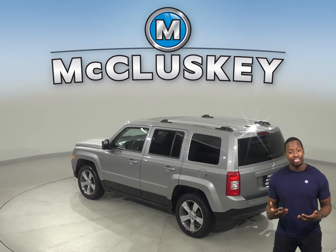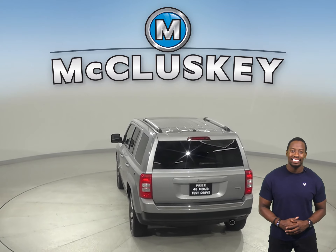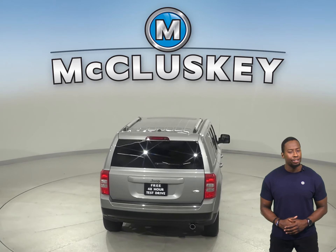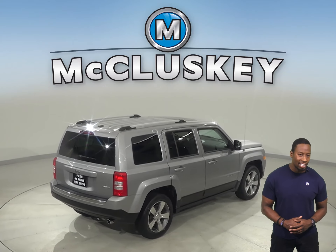This 2017 Jeep Patriot has 24,000 miles on the odometer. There's Remote Vehicle Start and a heated seat system that'll add extra comfort during your everyday commute, especially when it's cold outside.